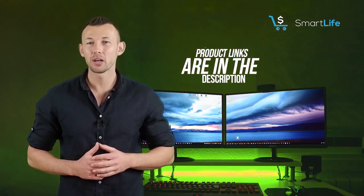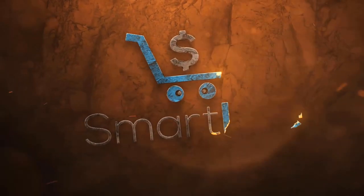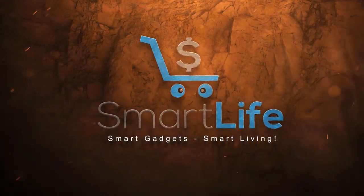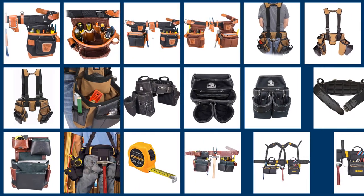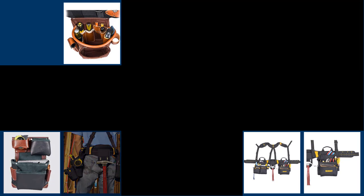Please check the link in the description below for more details. Here are the five best carpenter's tool belts that will allow you to work efficiently without worrying about losing any of your gear.